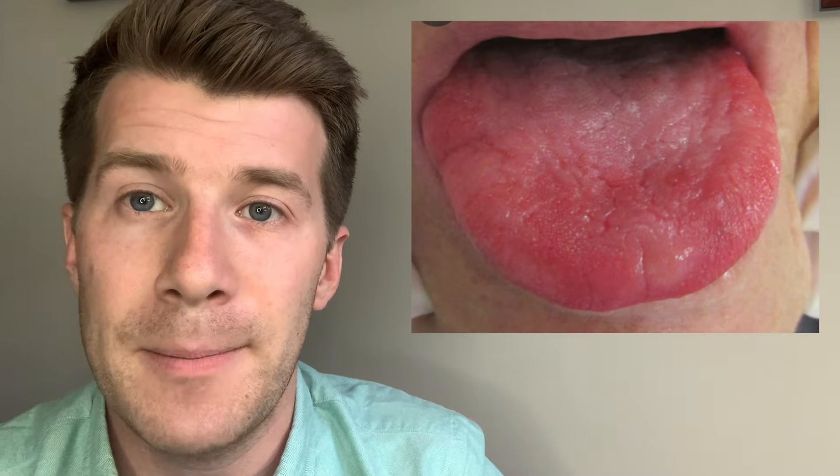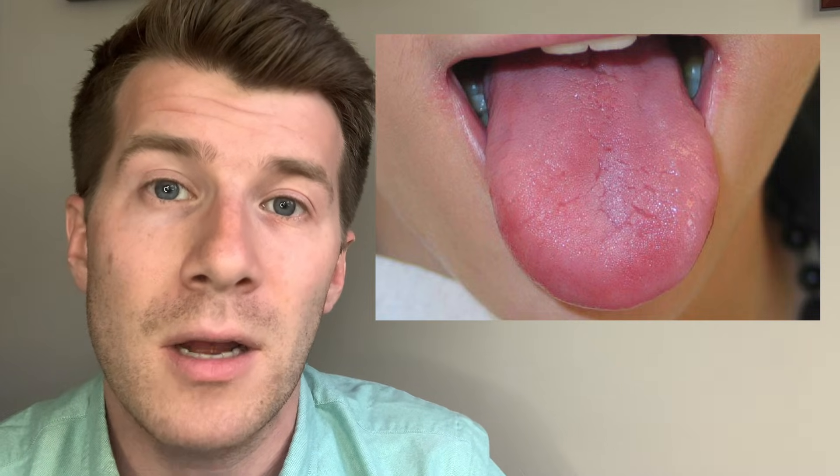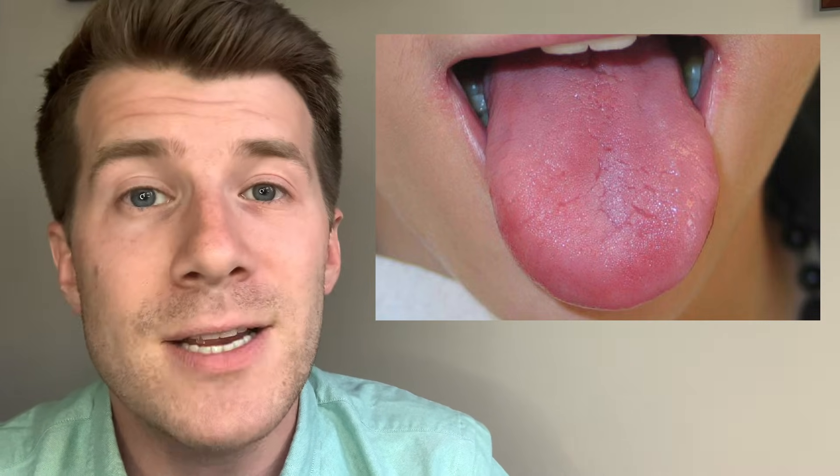The second important clinical sign is glossitis — a red, smooth and shiny tongue, which you can see in these photos. Almost one in four people who don't have enough vitamin B12 have glossitis. The little bumps on the tongue start to become flat, and patients may also report a burning sensation along with itching, pain, or altered sensations in taste.